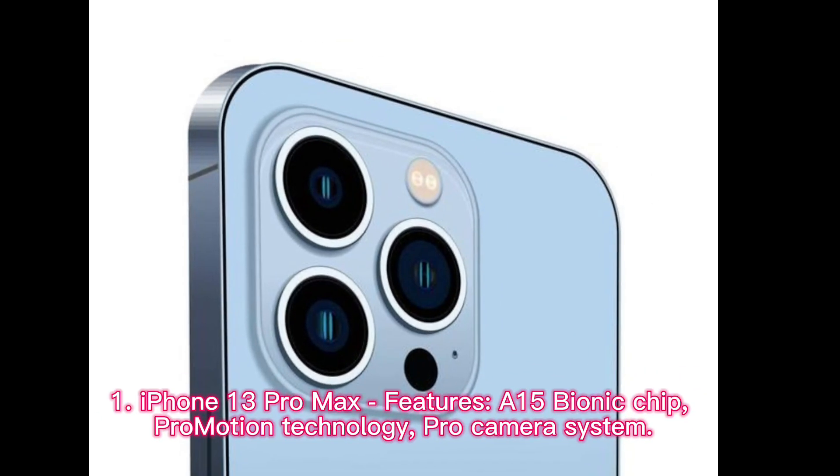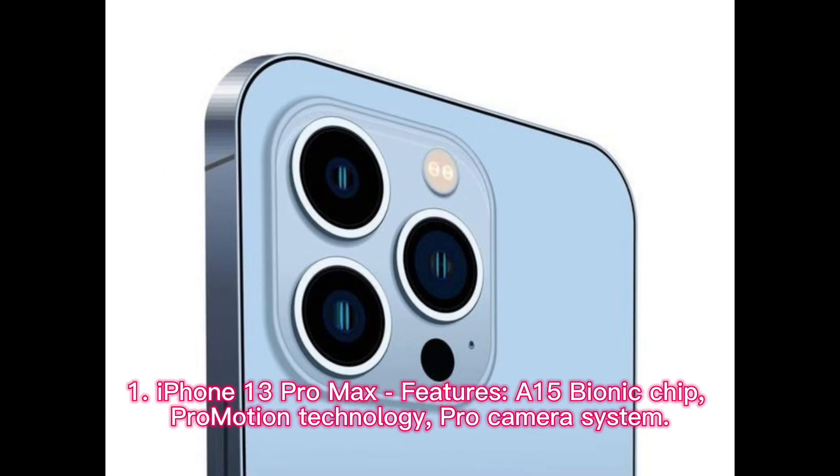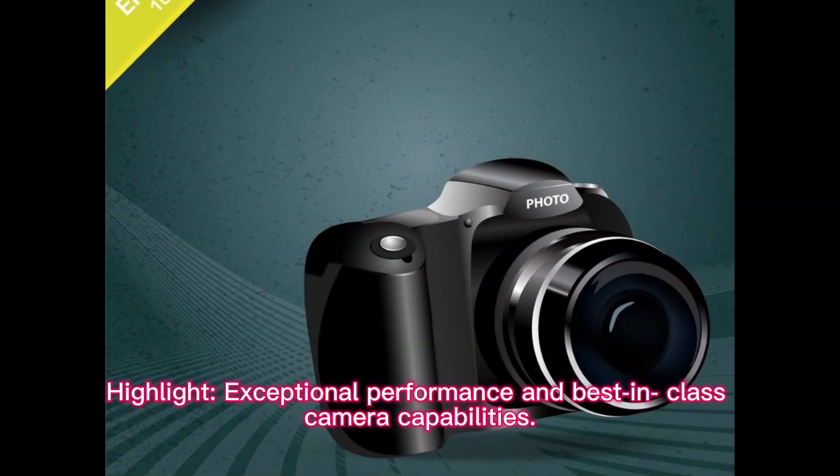iPhone 13 Pro Max features: A15 Bionic Chip, ProMotion Technology, and Pro Camera System. Highlight: Exceptional Performance and Best-in-Class Camera Capabilities.